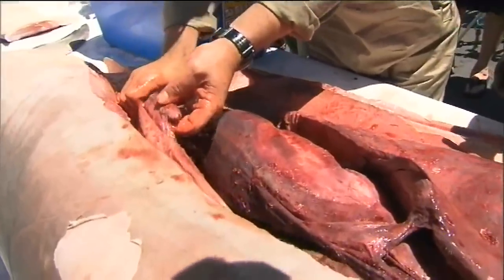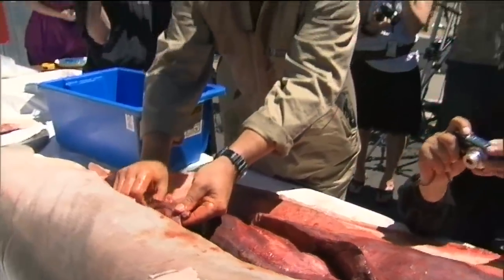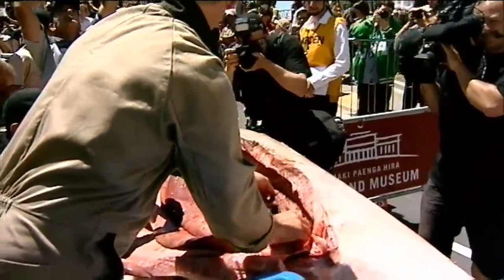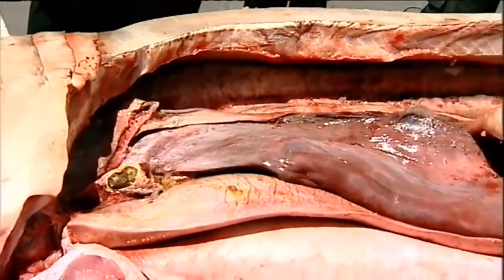Coming right down here to the end of the intestine, there's a funny little organ that we don't have. This thing's called the rectal gland, and this is how the sharks excrete salt from their bodies. I'm just removing the digestive tract.